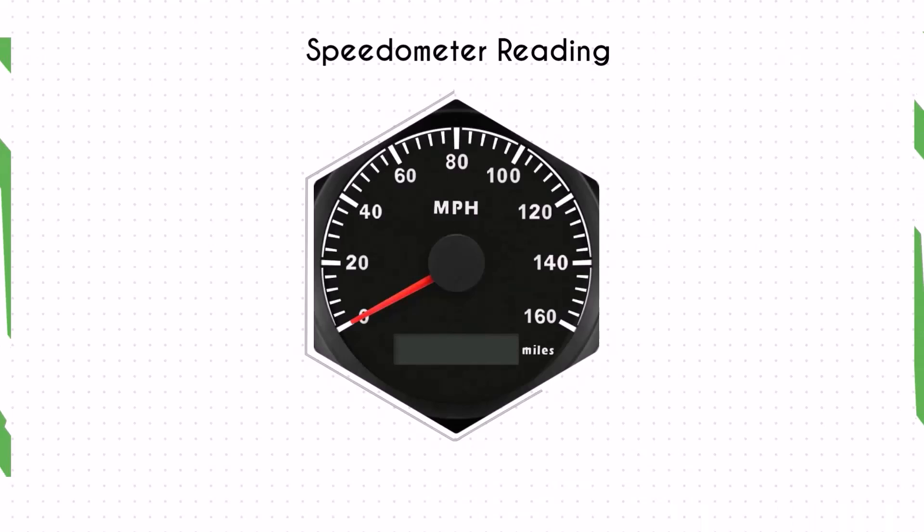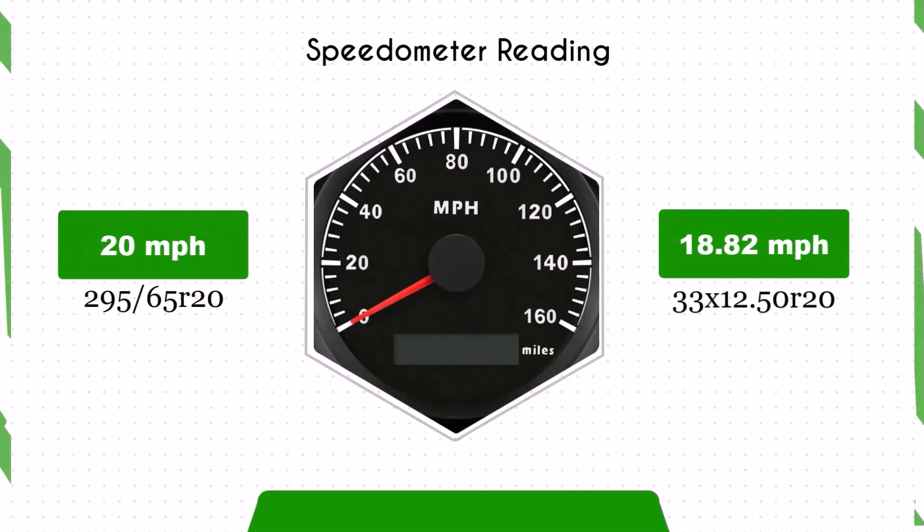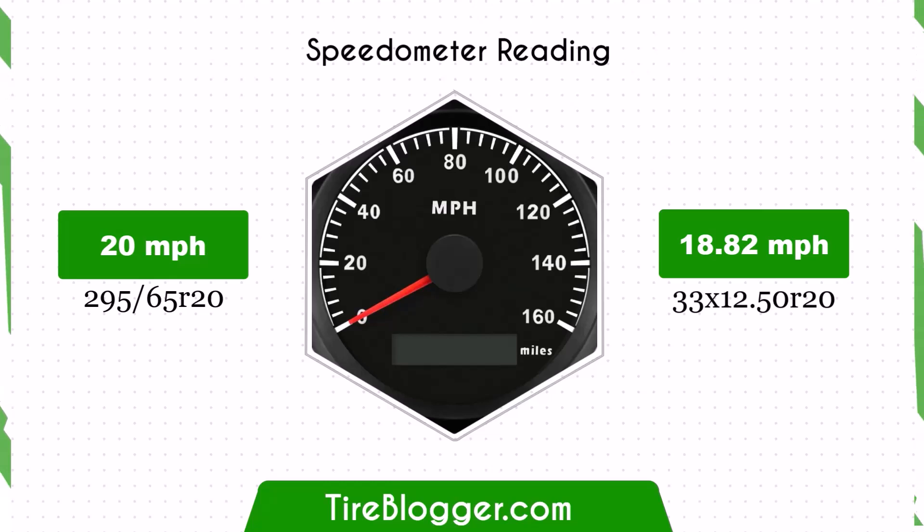With the smaller diameter of the 33x12.50R20, the speedometer will read higher than the actual speed. For example, at a speedometer reading of 20 miles per hour, the actual speed will be 18.82 miles per hour.